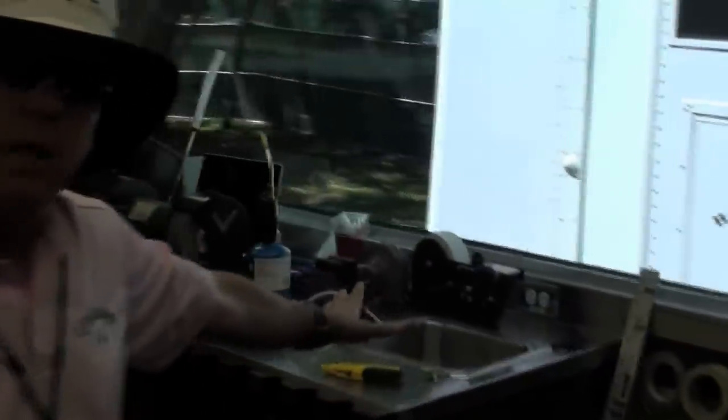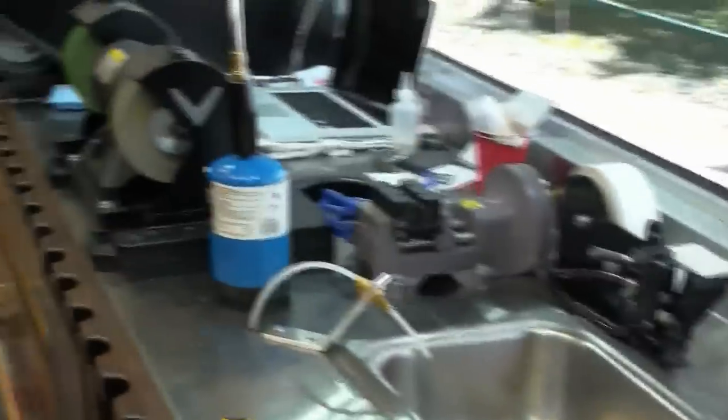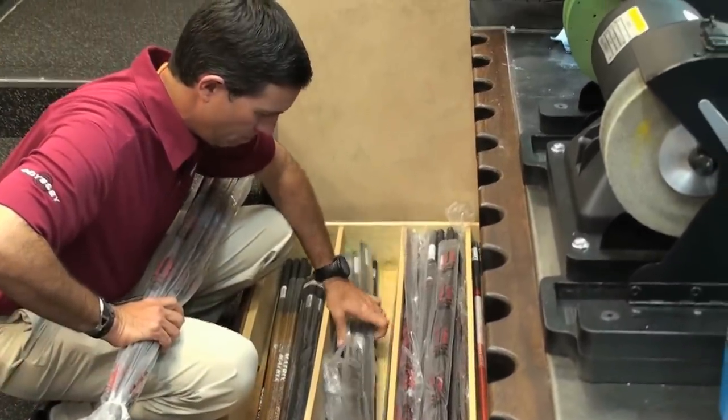Over here on this end is the Odyssey putter section where Johnny Thompson does all of his Odyssey putter work. We've also got our shaft bins now in drawers. Mike Spencer, our wood rep, is down here getting some shafts out right now.